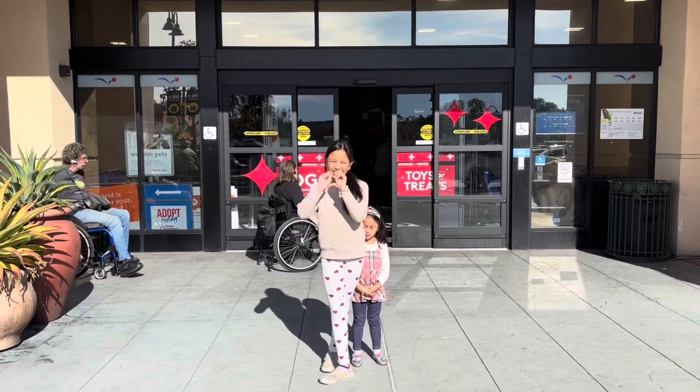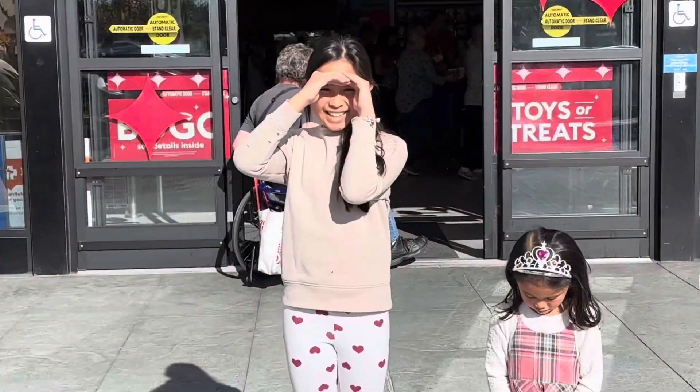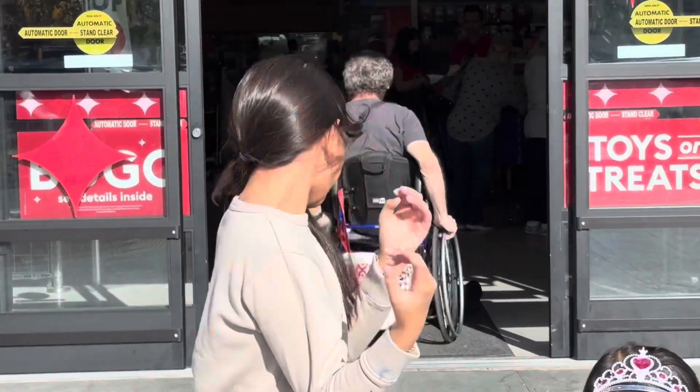Hi guys, welcome to Natalie Christine the channel again. So today we're going to PetSmart to get a guinea pig. So come on, let's go.